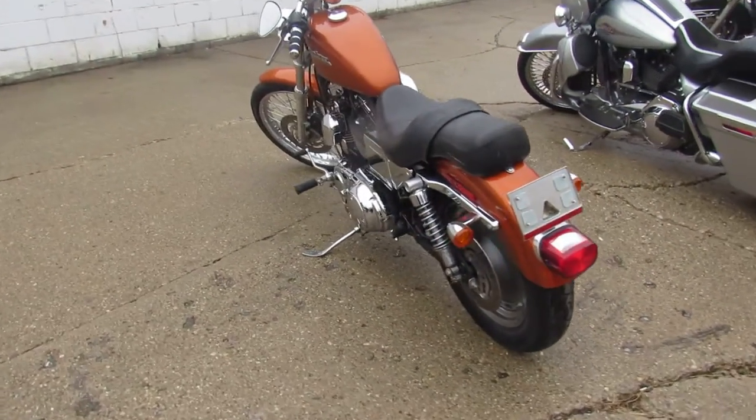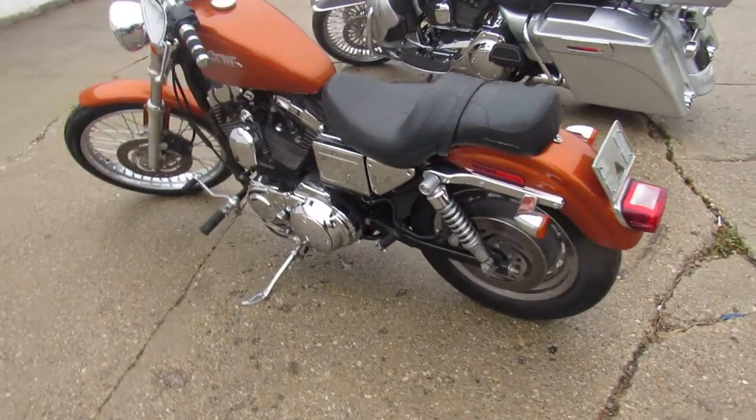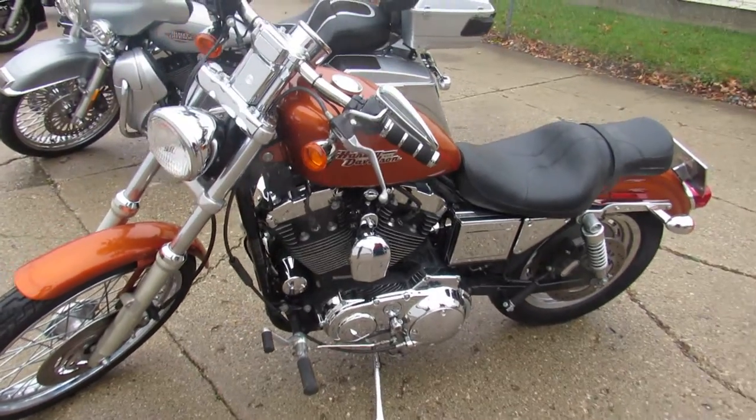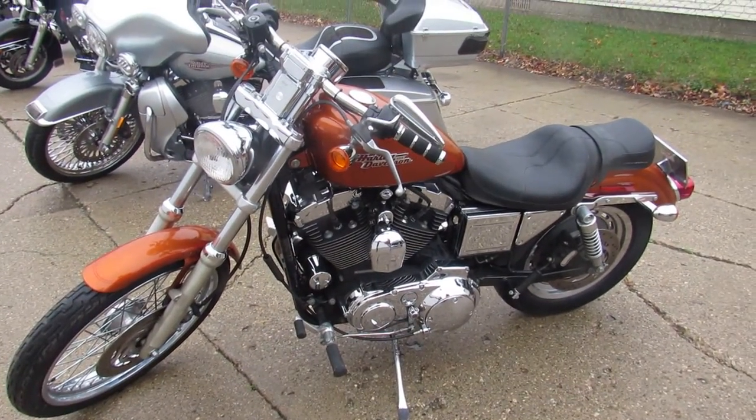Don't miss this one. We got guaranteed financing, leasing programs, layaway programs, and we want those trade-ins. So give us a call, we'll get it done. 810-648-9500.